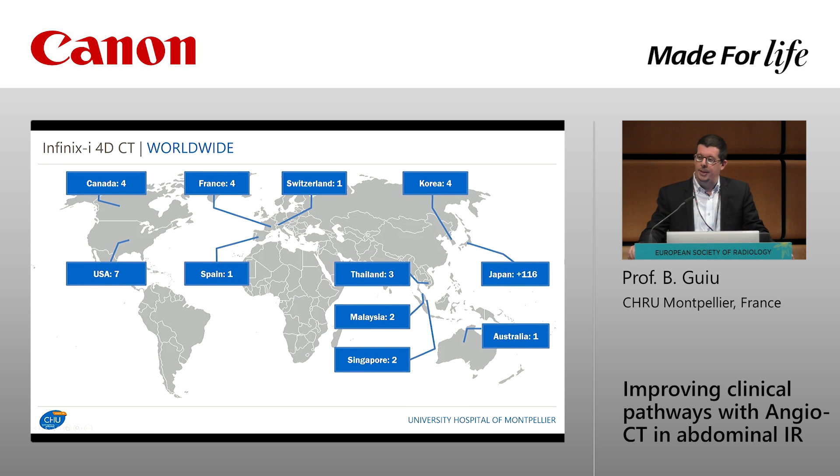Looking at this worldwide map, you can see that most systems come from Japan, which is not surprising. What is interesting is that this system is now spreading from Asia to Europe and America, meaning that radiologists, surgeons, and probably all clinicians understand more and more that multimodal suites are very important for their daily practice.